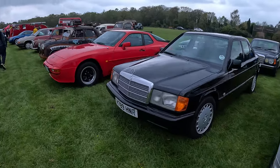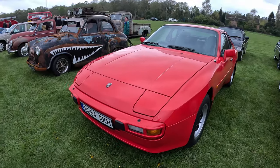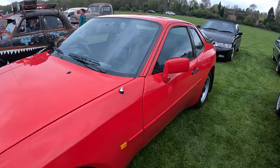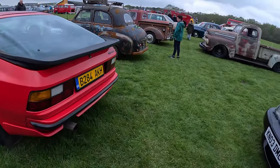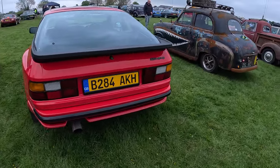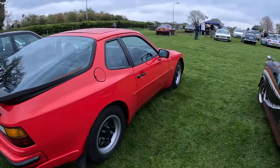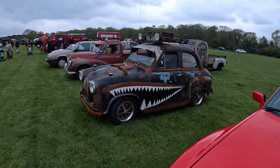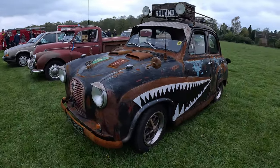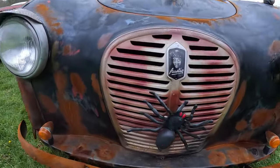A Porsche next door — and then we've got this red Porsche 944. That's a barky dog. I think this one's laughing at me. That's creepy.